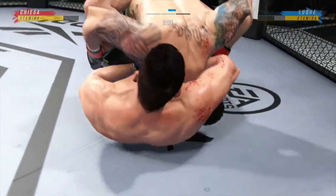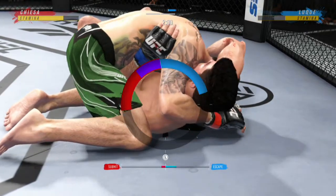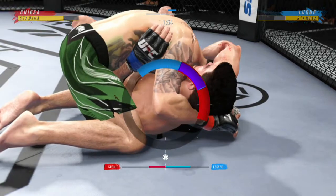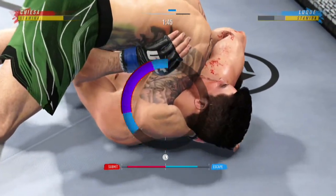Beautiful counter there as he gains the sidemount, trying to get out of this guillotine by potentially attempting a Von Flu choke. And a scramble ensues.